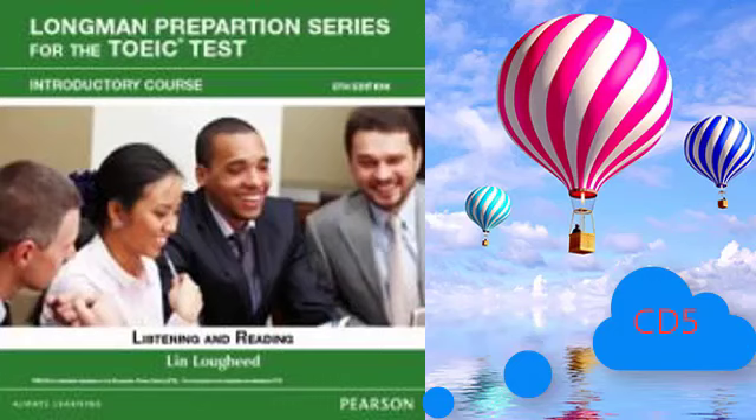Part 4. Directions: You will hear some talks given by a single speaker. You will be asked to answer three questions about what the speaker says in each talk. Select the best response to each question and mark the letter A, B, C, or D on your answer sheet. The talks will not be printed in your test book and will be spoken only one time. Now, part 4 will begin.